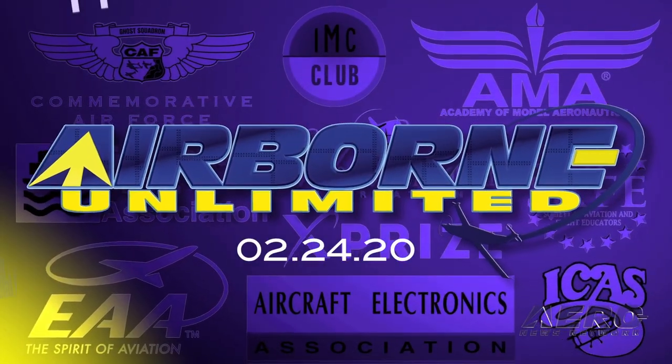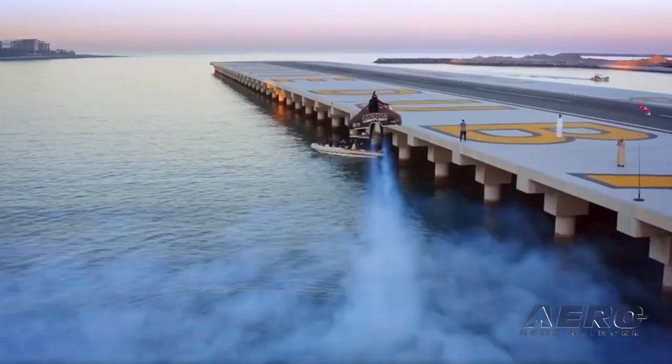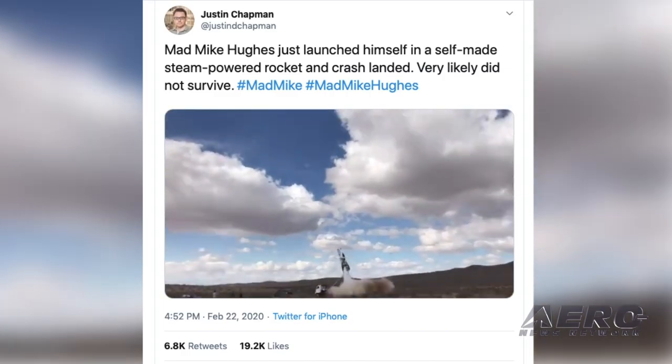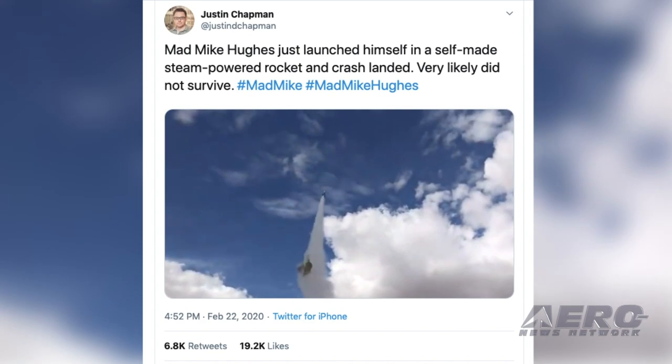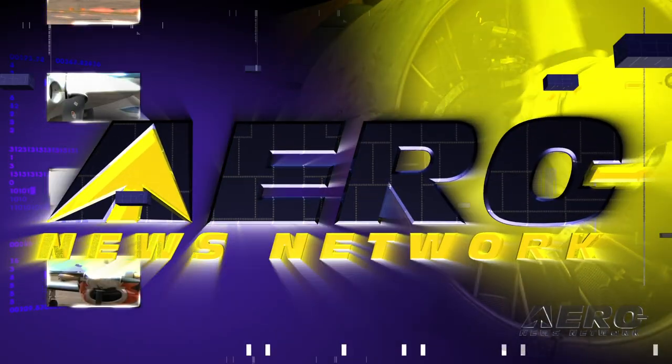Coming up on today's episode of Airborne Unlimited: the new Bell EDAT flies, upgrades are made to the Jetman, and Mad Mike's launch attempt goes wrong. Welcome back — I hope you had a wonderful weekend. I'm your host, Sophie Herlock.